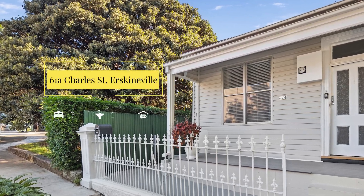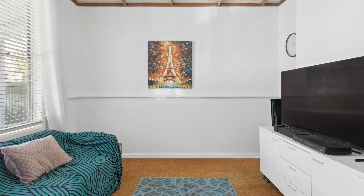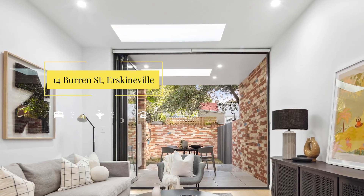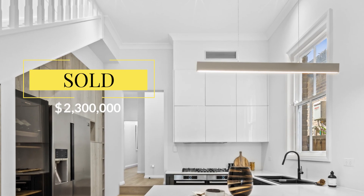A couple of standout sales that have happened in the last four weeks: 61A Charles Street — an unrenovated timber cottage on a really good sized block of 177 square metres right in the heart of Erskineville — sold for $1,975,000. Another brilliant sale that Maura and I did was at 14 Burren Street, Erskineville, sold for $2.5 million. Another sale for the Newtown area was 36 Daly Street, sold for $2.3 million.